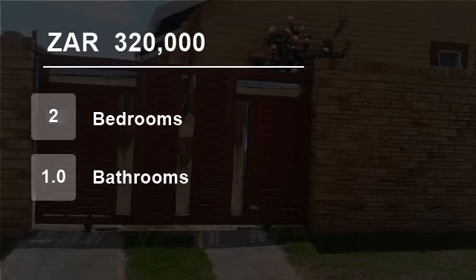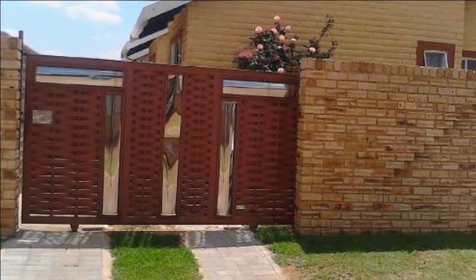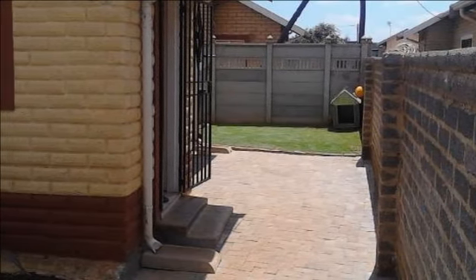Welcome to this two-bedroom house for sale in Vanderbijlpark, South Africa for R320,000. This lovely family home is situated in the heart of Evaton West, Gauteng, near the Evaton Mall and Evaton Plaza.